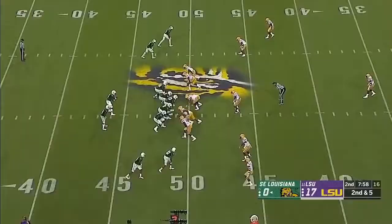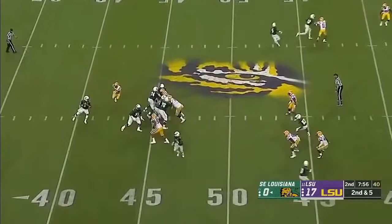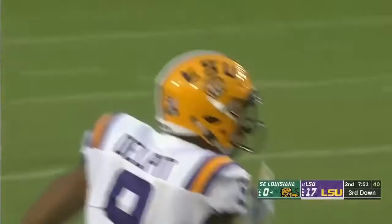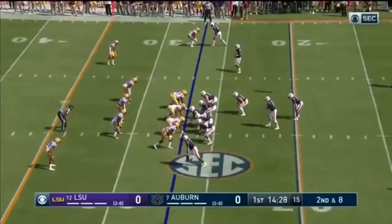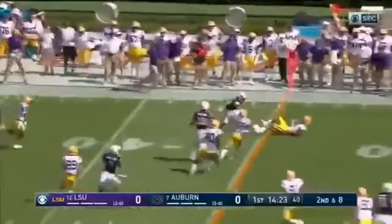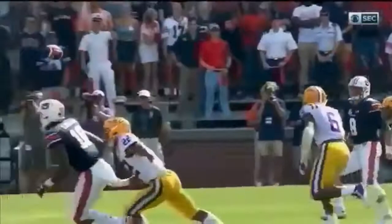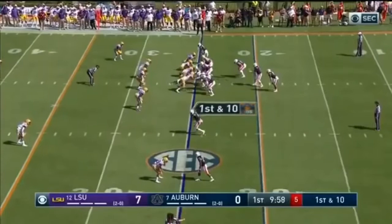Pressure from the other side. Delpit the safety up there to drop it. Nunez under pressure and sacked — Grant Delpit on the safety blitz. Stidham throws on the run and it's intercepted, picked off by Grant Delpit. Jared Stidham's first interception of the season, and it comes on his first pass at home on the second series.